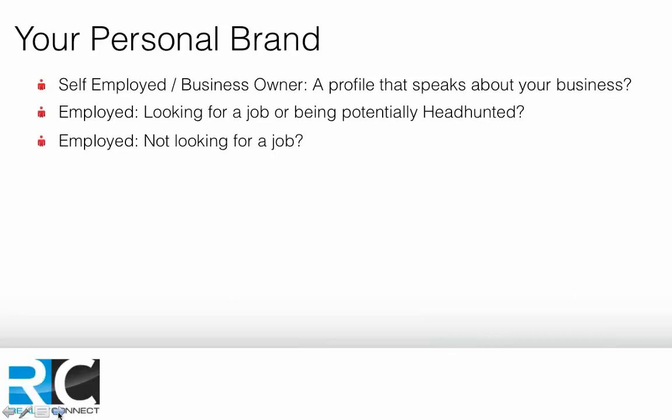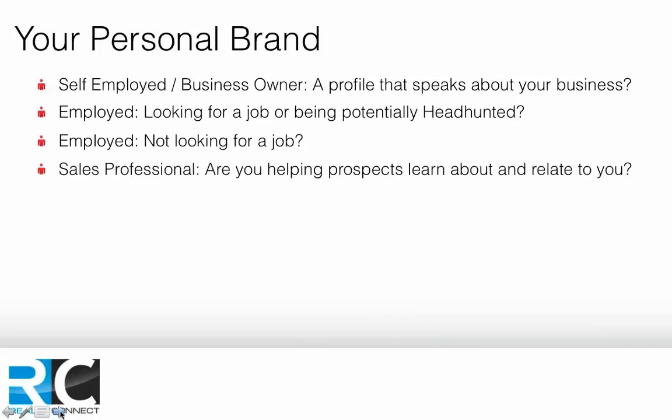On the other hand, you have employees who are looking for a job or being headhunted. Or the employee who isn't looking for a job — their profile is acting as a CV, and they might wonder: why do I need a LinkedIn profile when I'm not looking? What's happening is they're getting headhunted, filling their inbox. Sales professionals also need to ask: are their prospects able to learn about their products, or do they have a CV-based profile talking about how wonderful they are rather than saying 'here are the products and services I offer'?